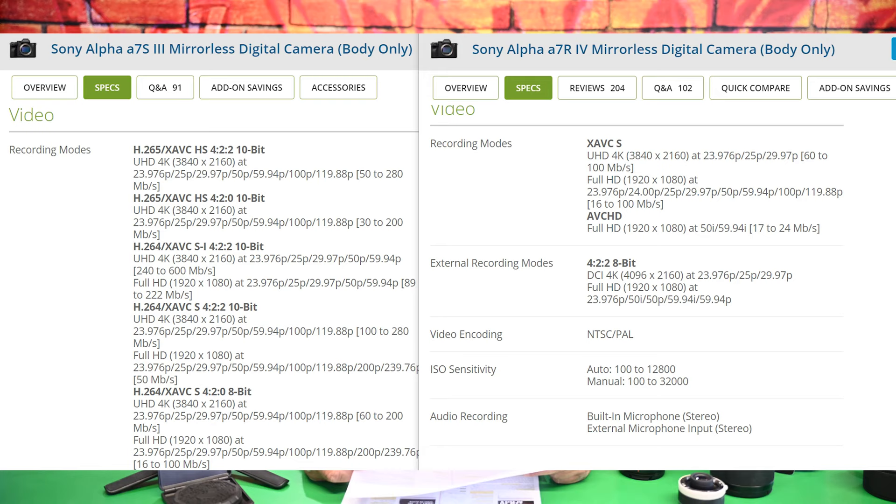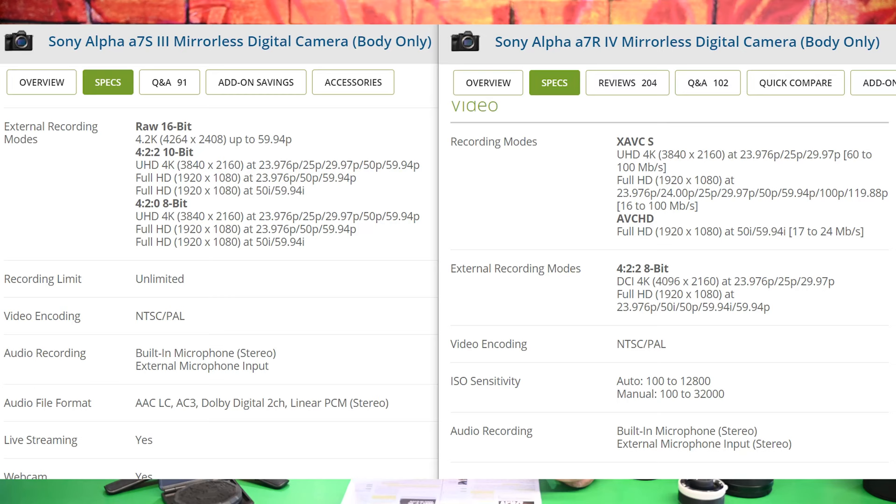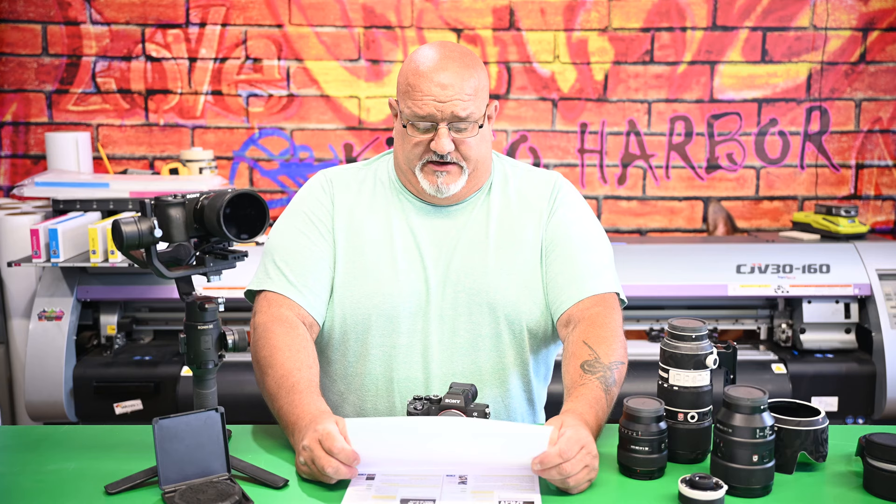The video section is where the A7S3 really takes off. It is a video camera — still a hybrid that takes photos at only 12 megapixels, but it's a hybrid. The A7R4 only does 8-bit, though it still does 4:2:2 which is a nice codec. The A7S3 has all these different shooting capabilities I won't read through entirely. For audio, the new audio file format on the A7S3 is cool, but when I do video I record externally anyway with a boom mic and external recorder, synchronizing audio in post.